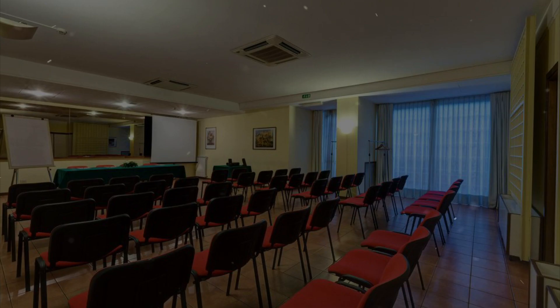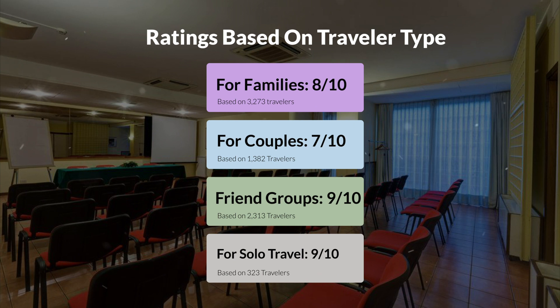Now let's move on to our personal ratings for this hotel depending on the type of traveler. For families, 8 out of 10. For couples, 7 out of 10. For friend groups, 9 out of 10. For solo travel, 9 out of 10.